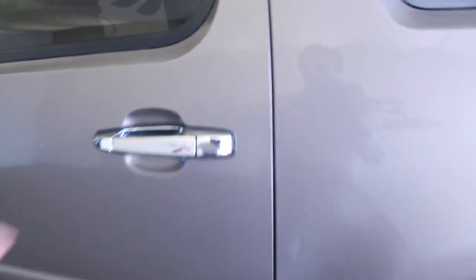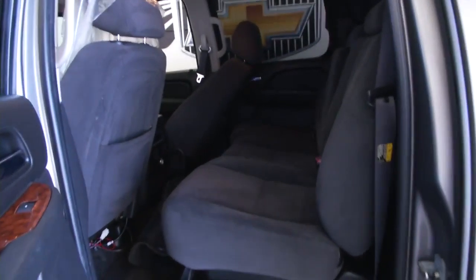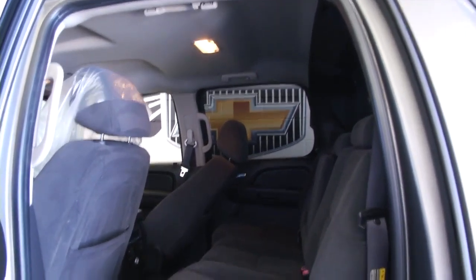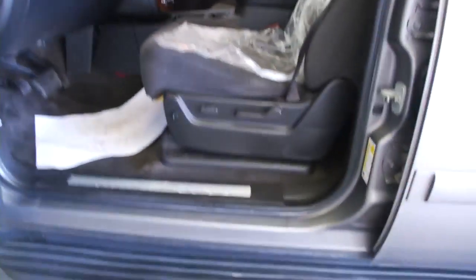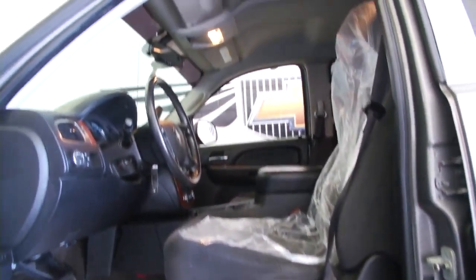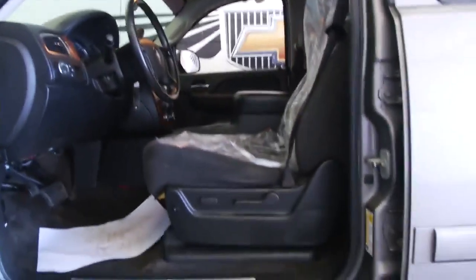Chrome handles, black cloth interior, power windows, power locks, power mirrors, power seat adjustments. This car was just detailed — that's the plastic on the seats from the cleaning.